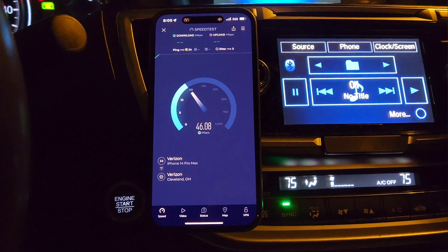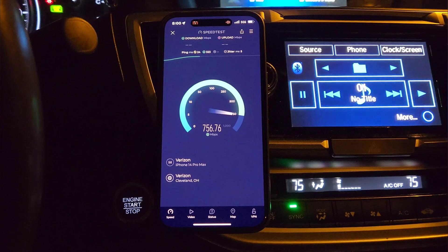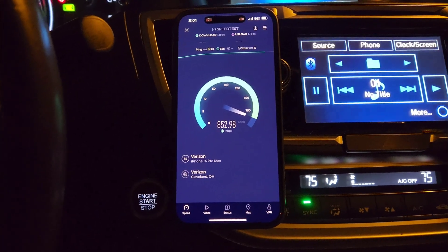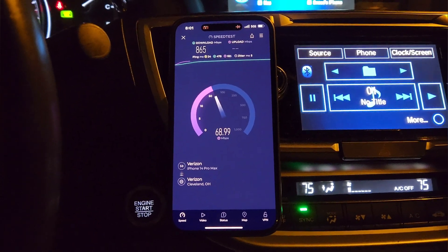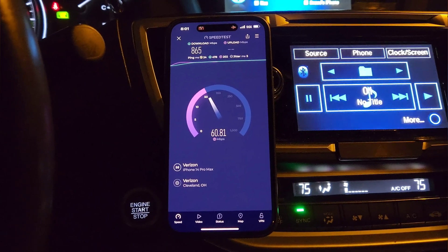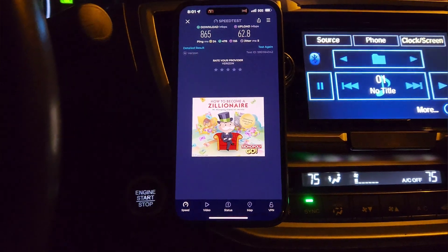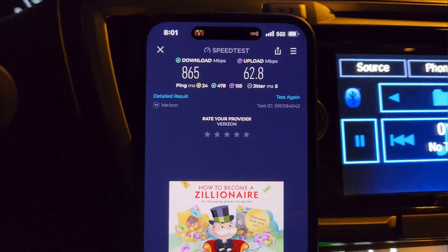Let's do another test — I always recommend at least two or three tests to make sure you're getting accurate results. Sometimes you'll see different throughput results. One thing I want to share: Rootmetrics reported that Verizon had a median download speed of like 130 megabits. I can't tell you how different my testing has been across this entire county, the city, the surrounding suburbs.